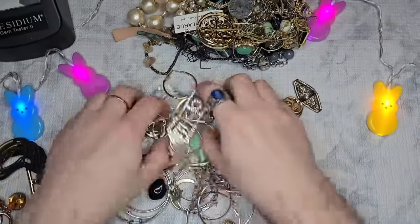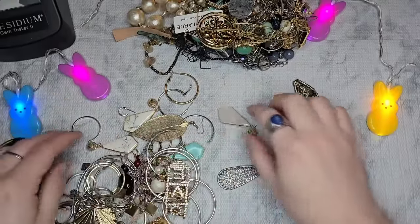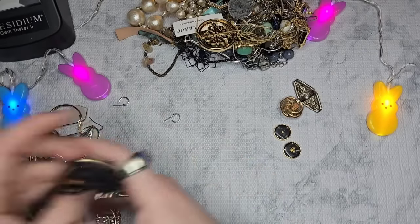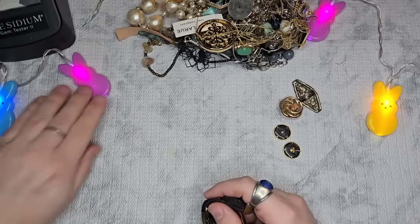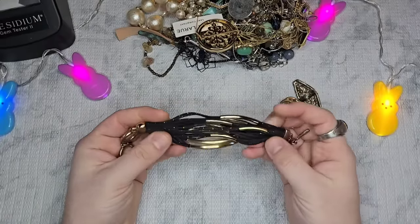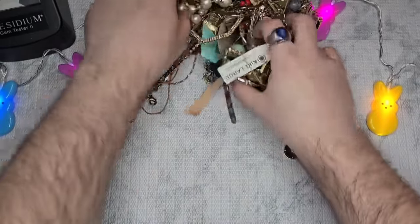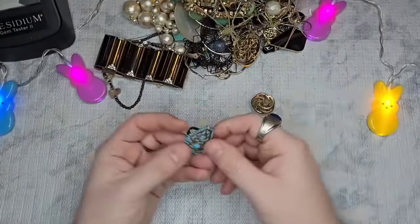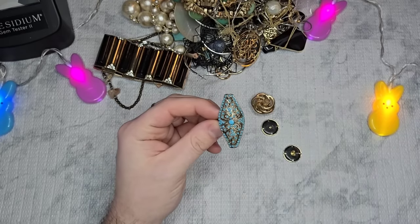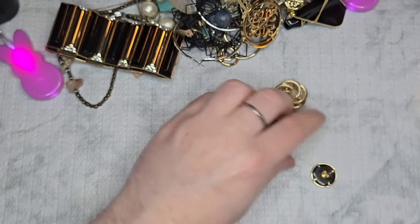Let me pull out anything that's not earrings — rings or anything else. I'll set all the earrings to the side and go through those after everything else. We have this bracelet — it's like a black rope with gold specs but has a lot of wear, so that will go into the craft bin. This is a really pretty piece but we're missing a stone, so that goes into craft as well.